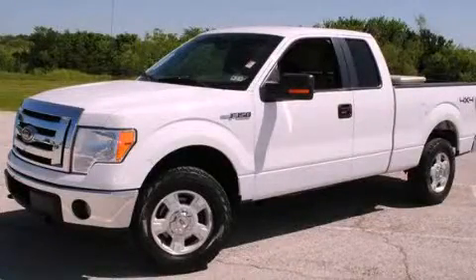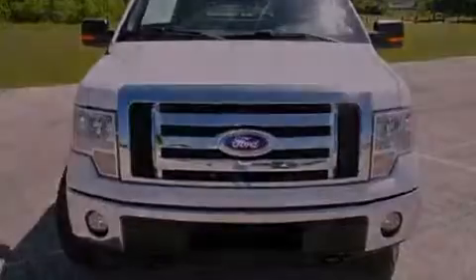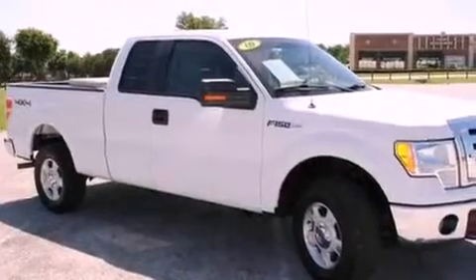This is a 2009 Ford F-150. It has what you need for work as well as what you want for play. It has an eight-cylinder engine, an automatic transmission, and four-wheel drive.